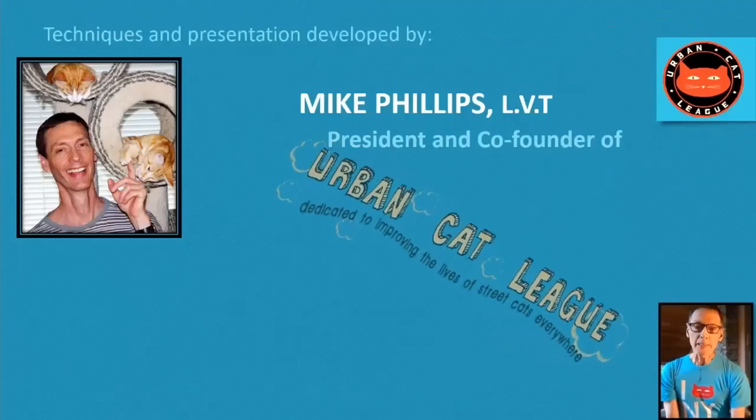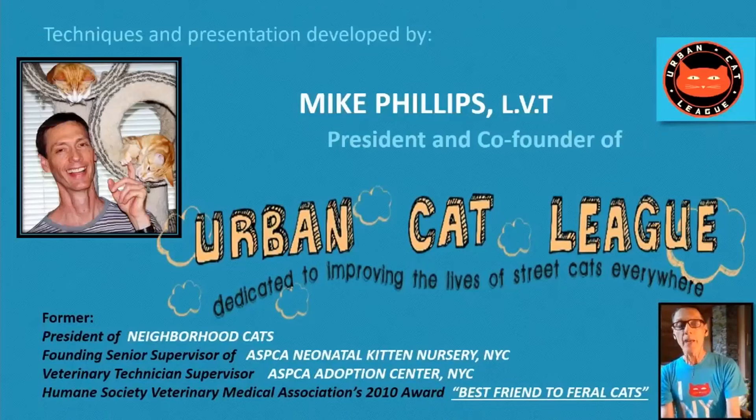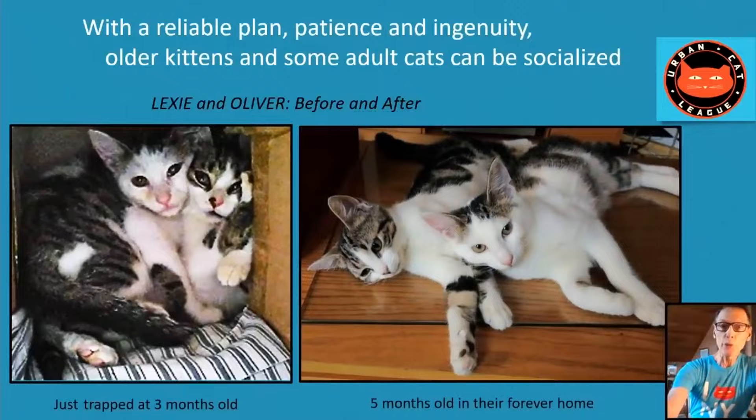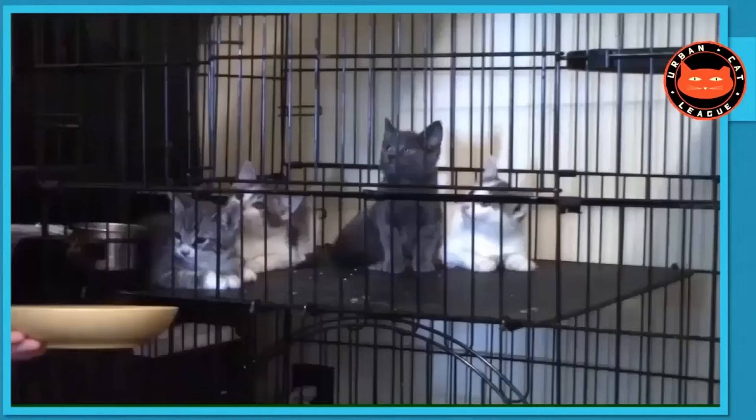Urban Cat League started having to socialize kittens that normally might have been returned to a feral cat colony. We had been told that past eight weeks, just TNR them, put them back — it's way too much trouble. So by trial and error, we self-taught ourselves to socialize three, four, even five and six month old kittens because we had nowhere to put them. We found that this eight-week rule just wasn't true. In this workshop, we're going to offer everything we've learned in the last 20 years about taming feral kittens and cats.